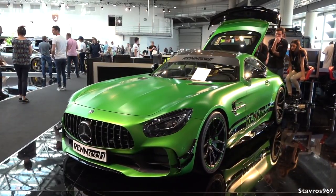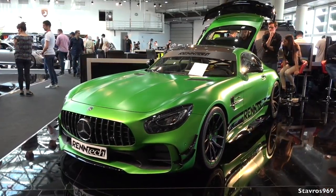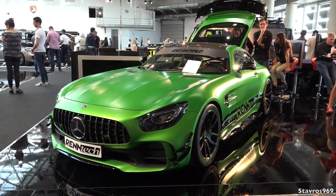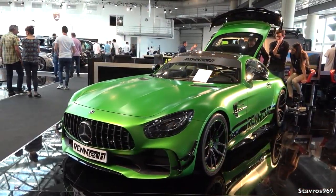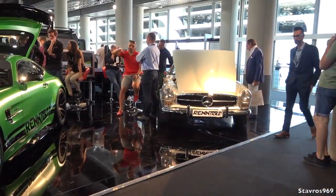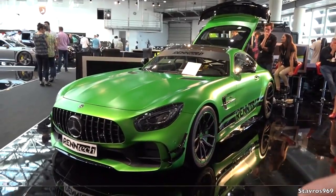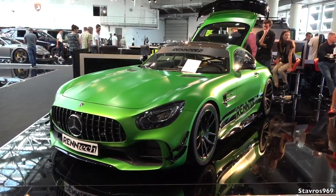Here on the Rentex stand we have the AMG GTR - 0 to 100 kilometers in 3.3 seconds, and 0 to 120 kilometers in 8.4 seconds, so an absolute beast - the Rentex AMG GTR. And over there they have a 280 SL. This is priced at 280,000 euro for your AMG GTR.